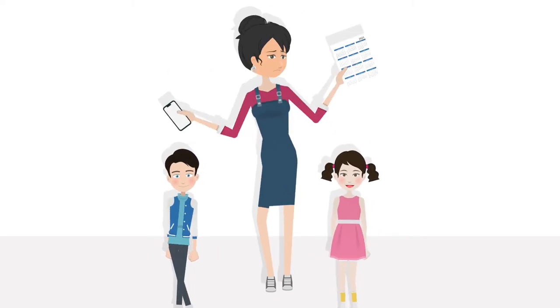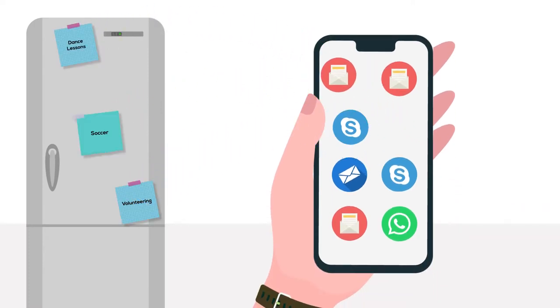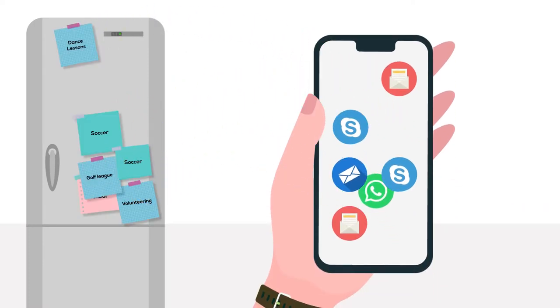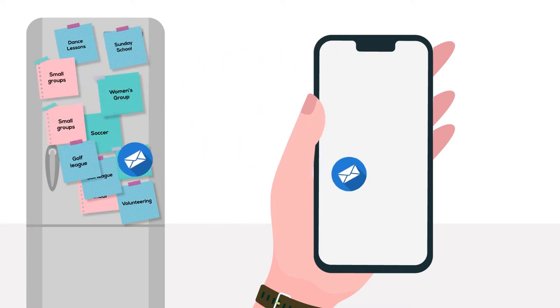Nowadays, it almost feels like we have too many forms of communication. Between the emails, newsletters, school schedule and more, life tends to get overwhelming. How can we expect to keep track of it all?